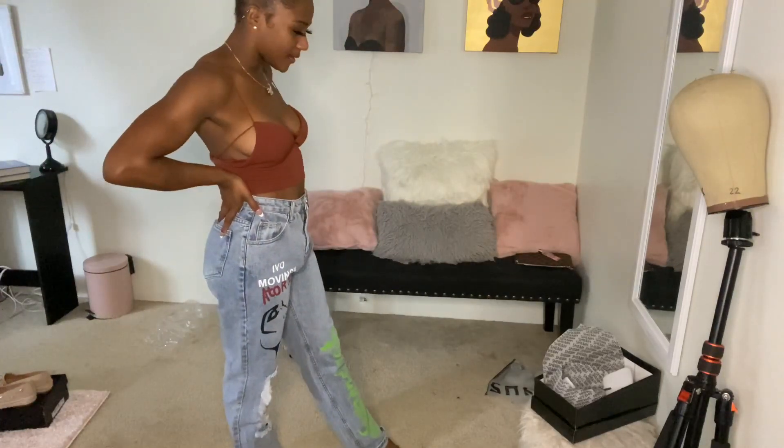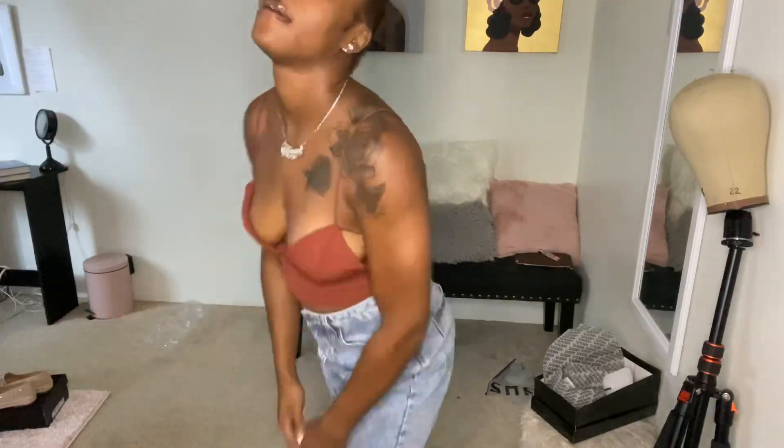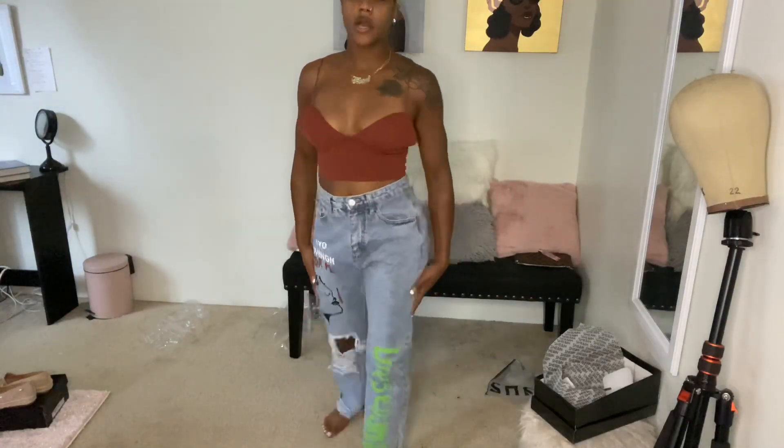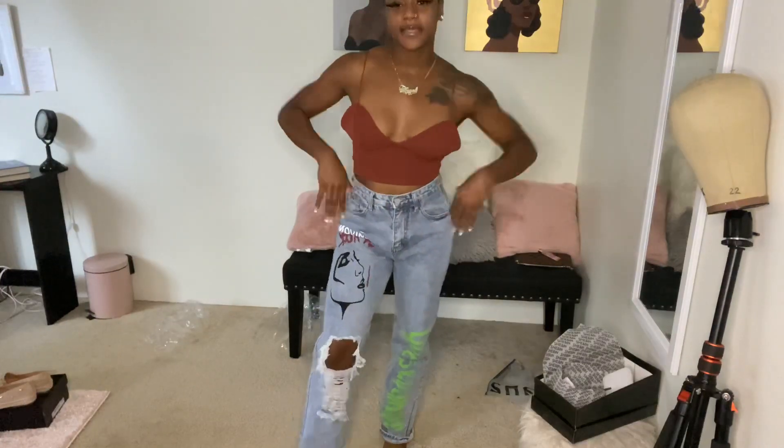SHEIN, baby! That is it for this haul. I am loving everything I got — I'm here for it. I'll be back shopping again. If you liked anything I bought today it will be linked in the description box, hopefully it's not sold out. I think I spent not even 200 bucks — honestly like 190, 180. Even if I spent a little over, I still got a lot: two pairs of shoes, two pairs of jeans, four or five shirts, a purse, and a swimsuit. If you like this video, comment down below, like, comment, and subscribe. I love you guys, bye!